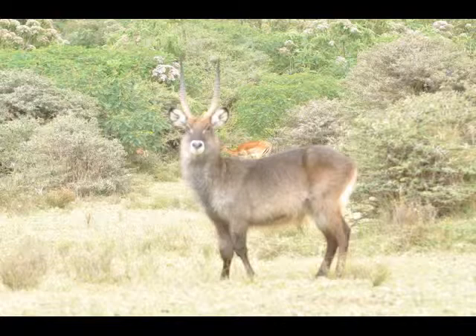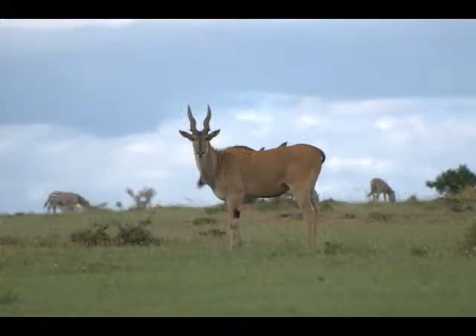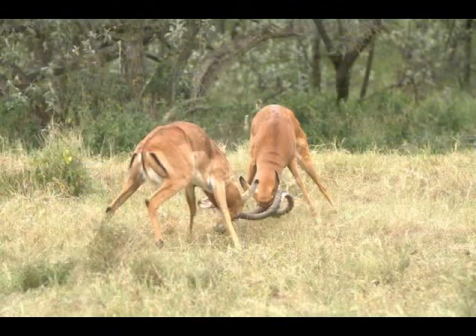Like many other herbivores, antelopes rely on keen senses to avoid predators, with eyes placed on the sides of their heads, giving a broad radius of vision with minimal binocular vision. In most species, both sexes have horns, but those of males tend to be larger.